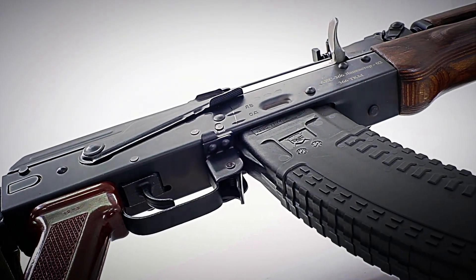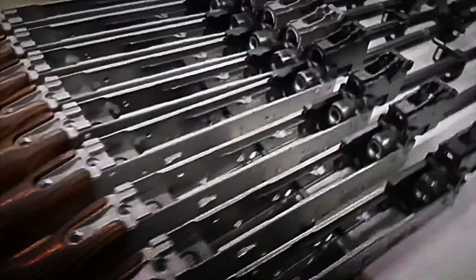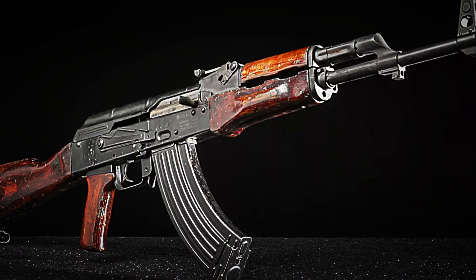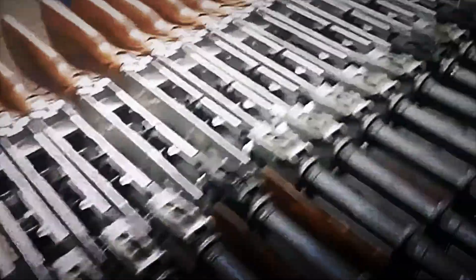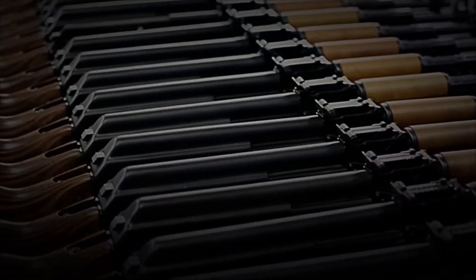Have you ever stopped to think about what lies behind the most widespread light weapon in history? Every year, more than one million rifles derived from the AK-47 design are assembled — an obligatory presence in movies, video games, and war documentaries. Yet few know the industrial journey that transforms glowing steel and laminated wood into a rifle renowned for its almost legendary reliability.